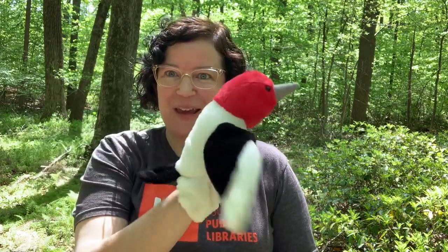Hi, and welcome to another edition of Frederick County Public Library's Virtual Nature Sprouts. And once again, I'm coming to you from the woods. So I thought we would talk about a very special animal today. I didn't bring the real animal with me, but I brought a puppet of this animal.